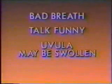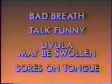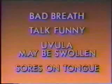After the operation, you may notice bad breath for a while and you may talk funny — this is normal and will gradually go away. The uvula may be swollen and there may be a few sores on your tongue; this is normal. However, if during the next 10 days you notice excessive bleeding — more than a few teaspoons of blood from the mouth — call the doctor's office at once and follow his instructions.